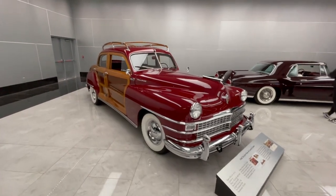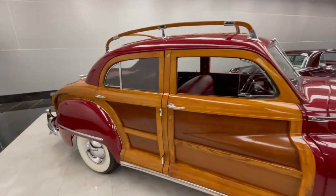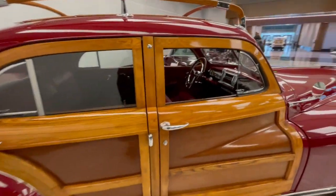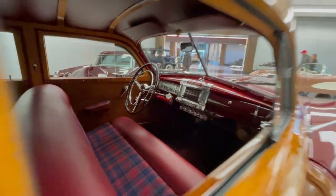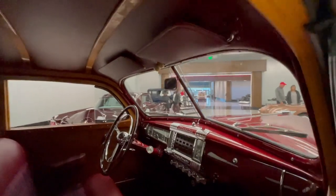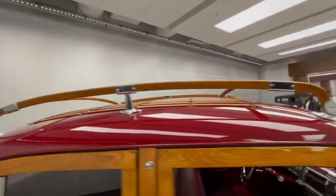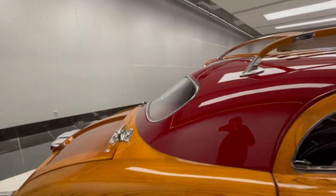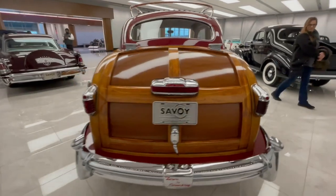Not all woodies were wagons — this is the Town and Country. Plaid cloth seats, man what a nice dashboard. Look at the antenna — it comes up the dash and out to the front, you twist it and point it up. The wooden rack for the roof, and look at the size of those hinges for the rear deck.